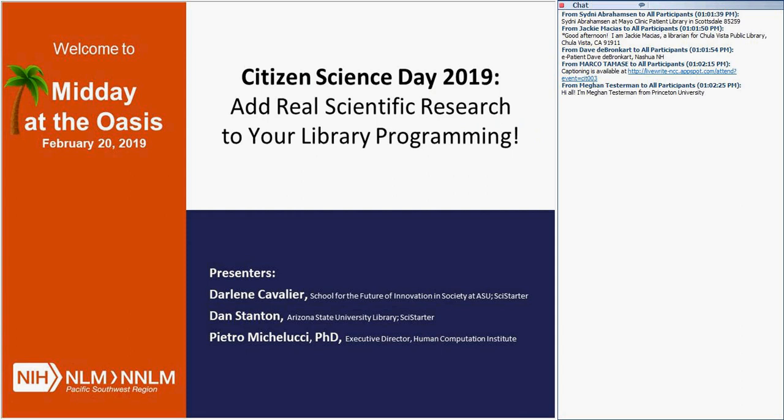Today our presenters are Darlene Cavalier, who is from the School for the Future of Innovation and Society at Arizona State University and also with SciStarter, Dan Stanton with Arizona State University and SciStarter also, and Pietro Michelucci. He is the Executive Director of the Human Computation Institute. And now I'm going to turn it over to Darlene Cavalier.